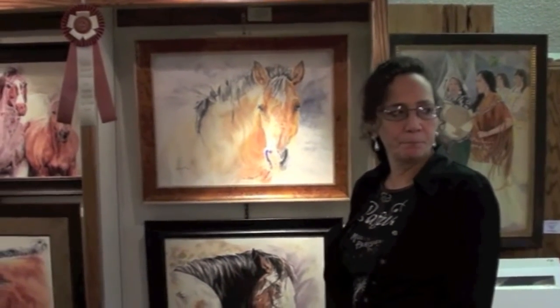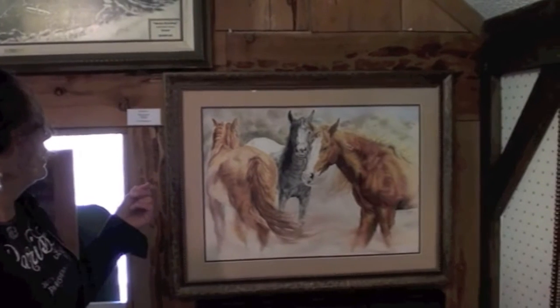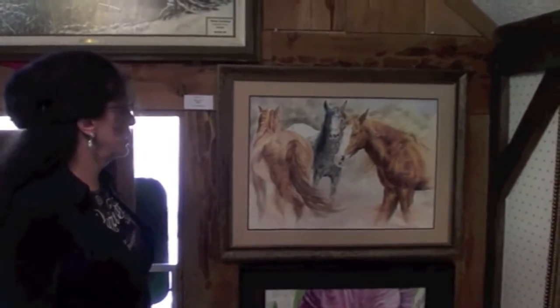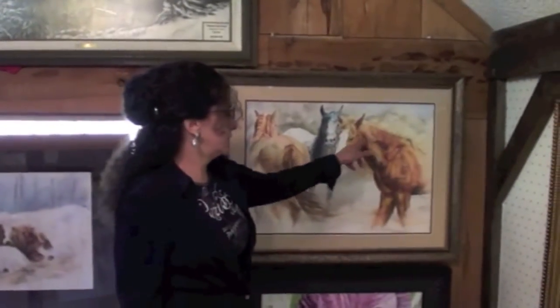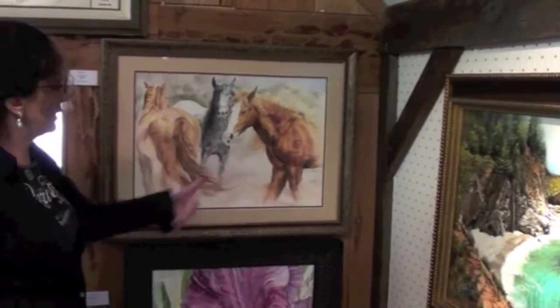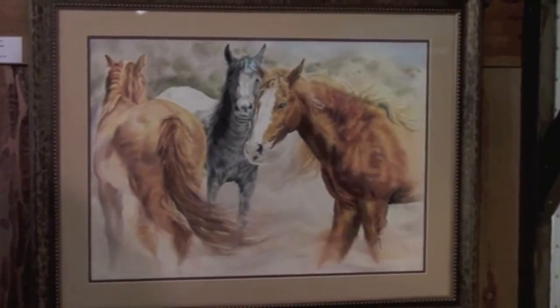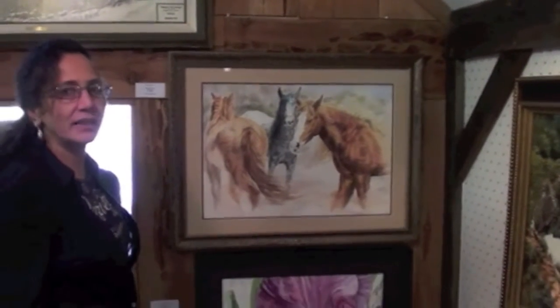Do you have any other horse paintings? Yeah, I do. I have some over here. These are also from the BLM lands — this is a group of stallions and they were being auctioned off in Norco. In the background there's a little bit of the landscape that brought him down from Ridgecrest from the BLM lands. This mark on the back means it's a stallion. I like to portray the circular movement of them, kind of interacting with one another. I think watercolor does that rather well if you can keep it flowing and moving and paint wet on wet, which is what I like to do, and kind of let happy mistakes happen.